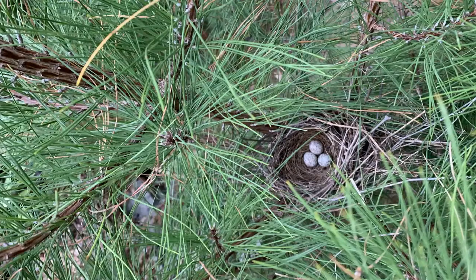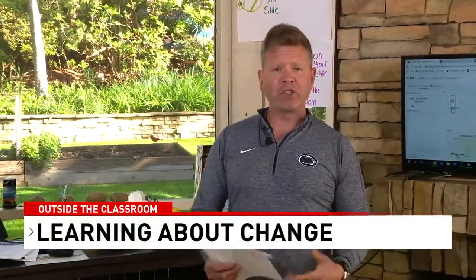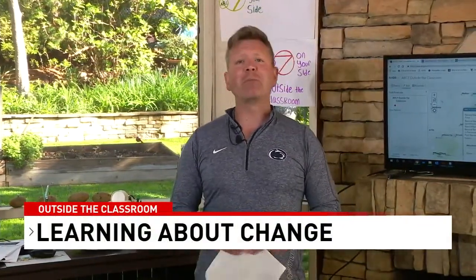We found out they're cardinal eggs! Yesterday, from afar — I don't want you to think I got close — I saw that the eggs actually hatched and we now have baby cardinals in the pine tree in our backyard. We've gone from eggs to baby cardinals in about ten days. We're in Virginia, and the cardinal is the state bird of Virginia.